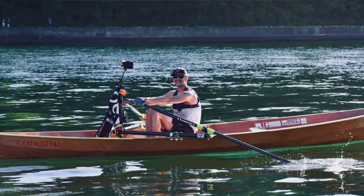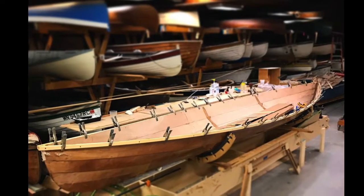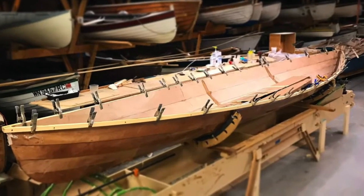I built this boat specifically for the race last year. I finished about two weeks before the race, and so now I feel like I actually get to use it instead of training on an ERG and building it.